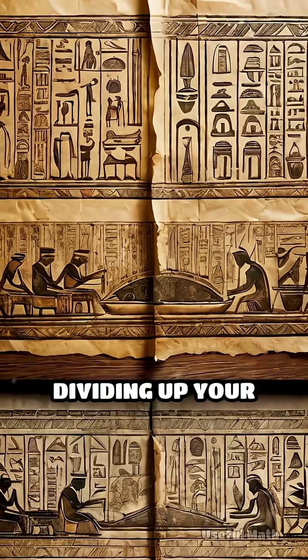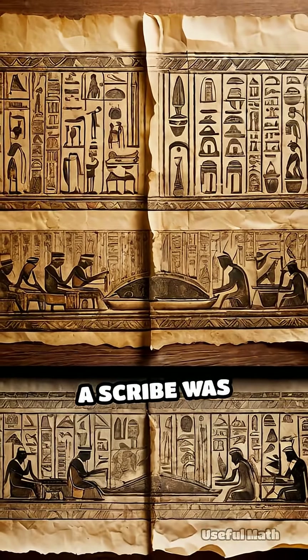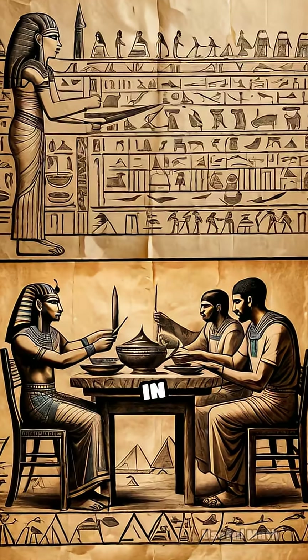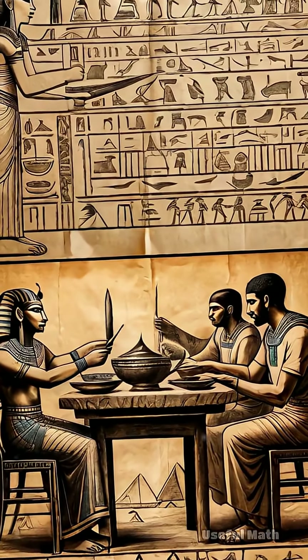So next time you're dividing up your dinner, just know — somewhere in ancient Akhmim, a scribe was solving the same problem. In fractions. On wood. No calculator. No computer. What a flex.